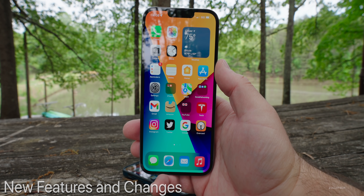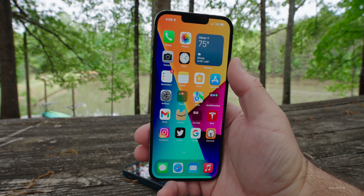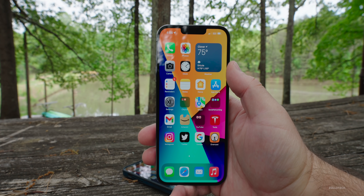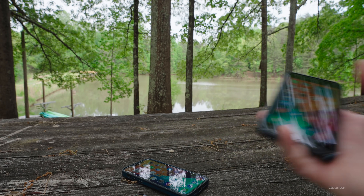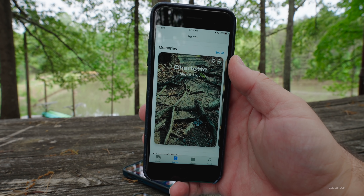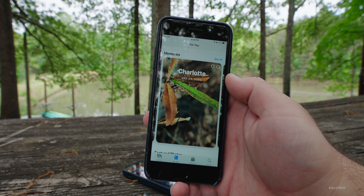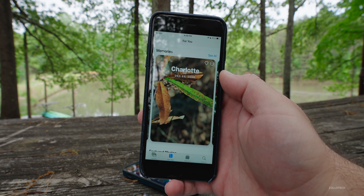Before we talk about the overall experience, I wanted to mention one feature I didn't cover in the initial What's New video. There's actually an update to photos, and it has to do with memories. If I switch over to the iPhone 8 Plus and go into Photos and then Memories, I have a memory of a nearby location — the city of Charlotte — and it creates memories throughout the year with different photos, music, and more.